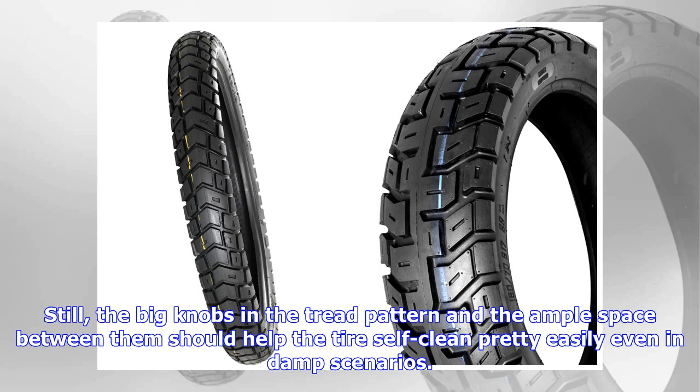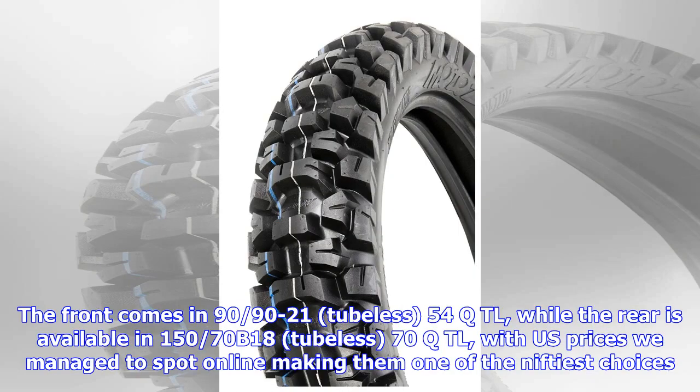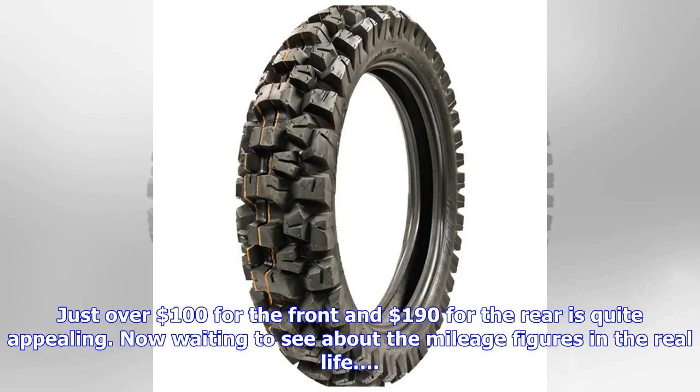Still, the big knobs in the tread pattern and the ample space between them should help the tire self-clean pretty easily, even in damp scenarios. The front comes in 90/90-21 tubeless 54Q, while the rear is available in 150/70-B18 tubeless 70Q. With US prices we managed to spot online, they are one of the niftiest choices — just over $100 for the front and $190 for the rear is quite appealing. Now waiting to see about the mileage figures in real life.